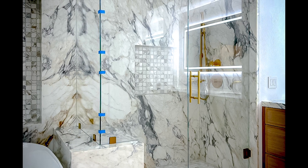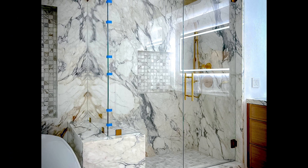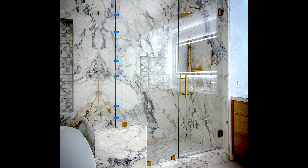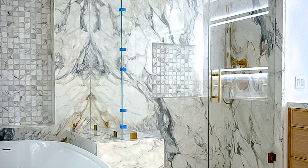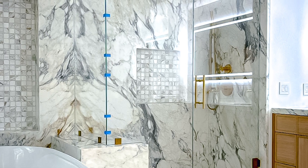Take a look at this stunning custom shower installation we recently completed in Laguna Beach. Standing at an impressive 85 inches tall, this in-and-out swinging door panel is designed with a bench notch, perfect for a sleek and modern bathroom.